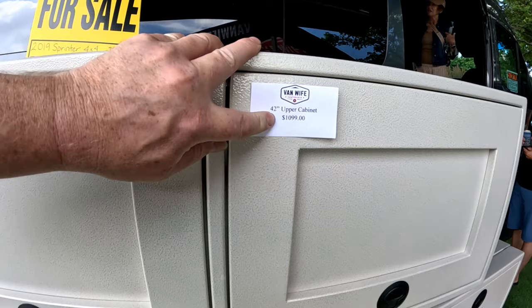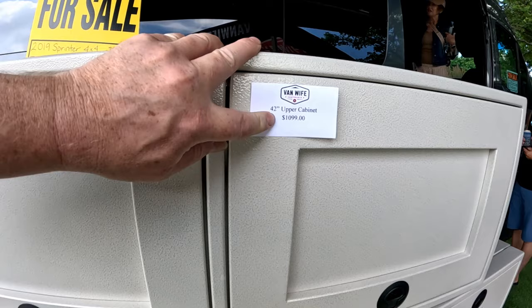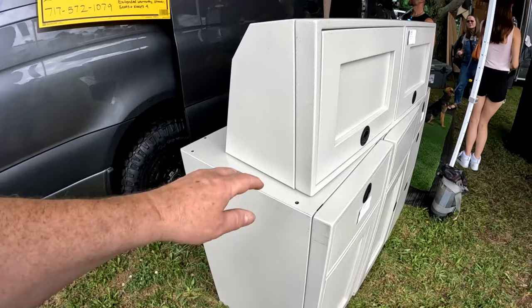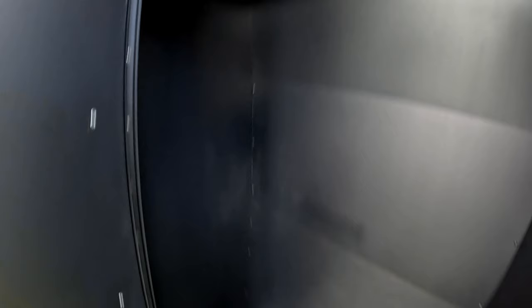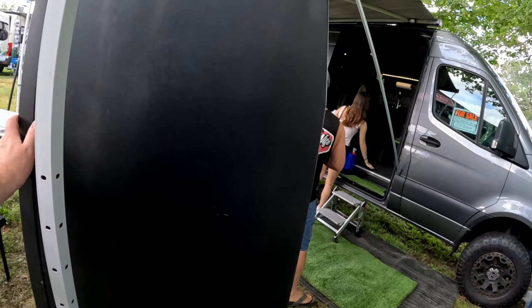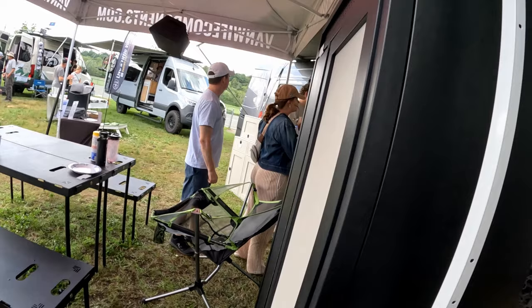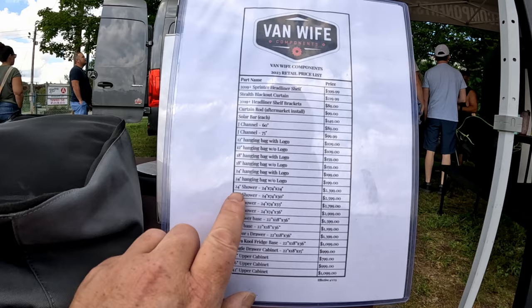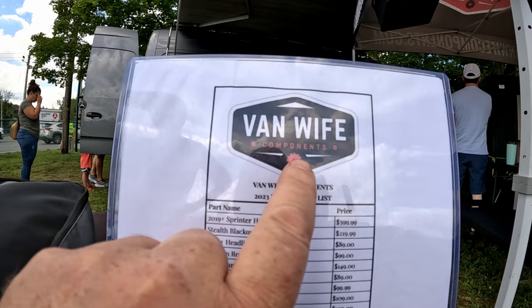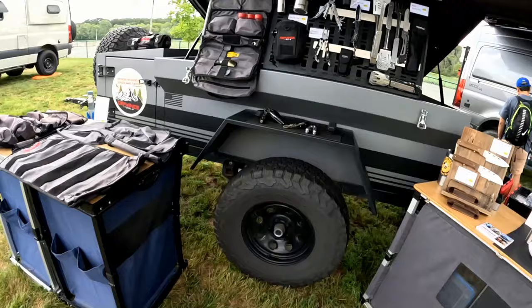If you're into doing your own build, this company here — Van Wife Components — makes all the cabinets so you can do your own build. Really cool stuff. This is a 33-inch shower; the cost is $2,799 and it comes as its own component. Cabinetry, free-built. Here's a table that folds all up, tucks away — a picnic table. All these different components are for sale: 30-inch shower, 36-inch, sink bases, upper cabinets — all available from Van Wife Components.